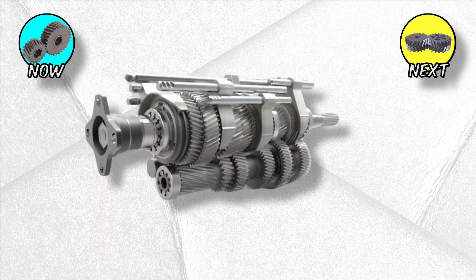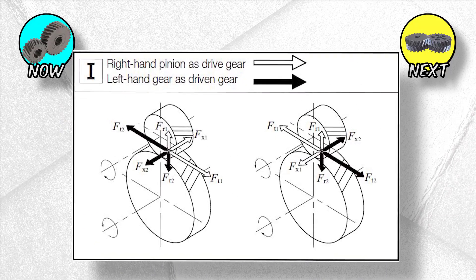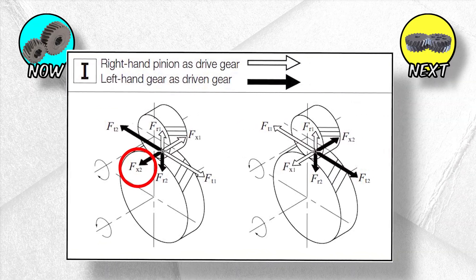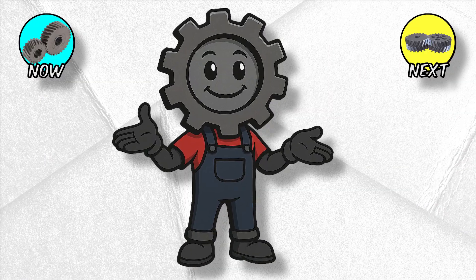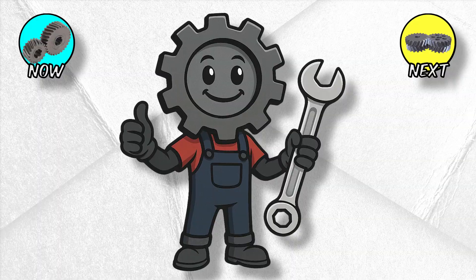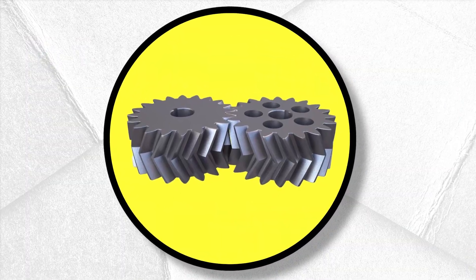Helical gears dominate modern transmissions. They can also handle more load than spur gears, because multiple teeth share the force at once. The trade-off? They create sideways thrust along the shaft, meaning bearings take a beating. But engineers fix that too, leading to something even crazier: double helicals. Imagine two sets of gears fighting against each other, only to cancel out perfectly.